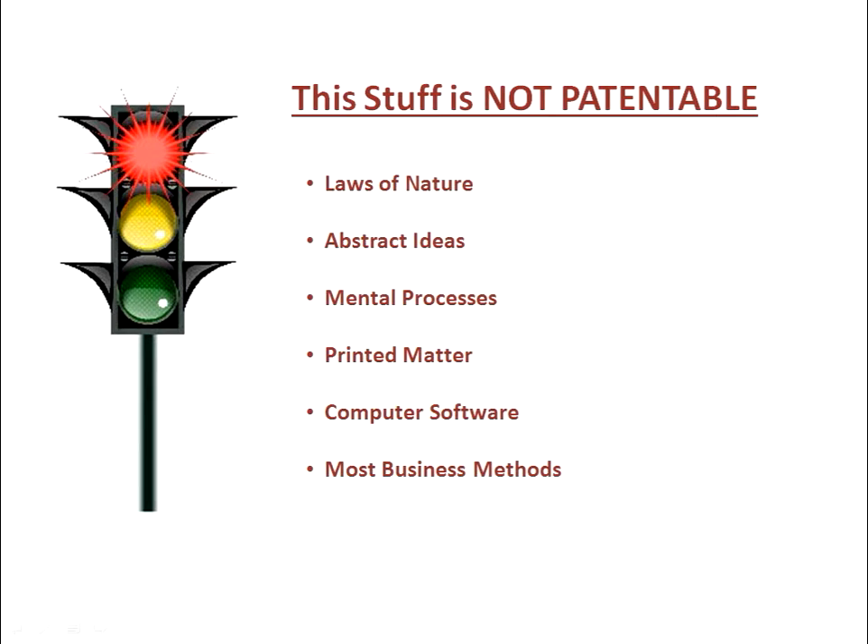Methods of doing business in general are not patentable. If your invention falls into one of these categories, patentability is not definitely probable, and if you are unsure, you should ask for an experienced opinion from a professional.